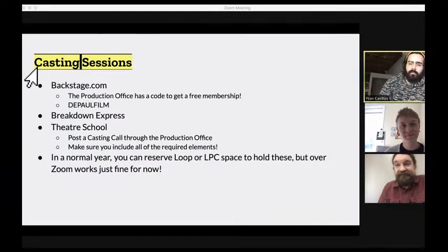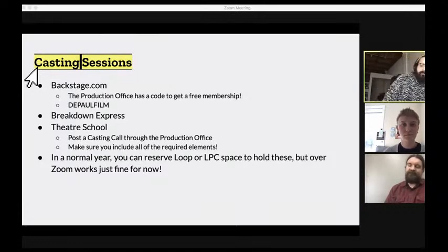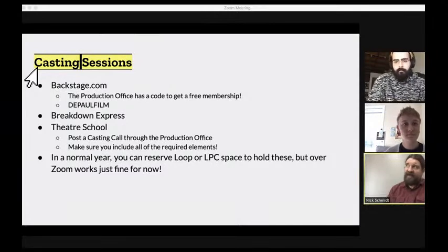One key difference on Breakdown Express versus Backstage: you need a valid ID and they'll request you send it to verify your identity. They'll call you, and once you're screened through they'll create your account. It's not as immediately user-friendly as Backstage, but as long as you have a valid state ID it should be fine. In Fran's experience, the people who call you are actually very helpful, so both are good resources.